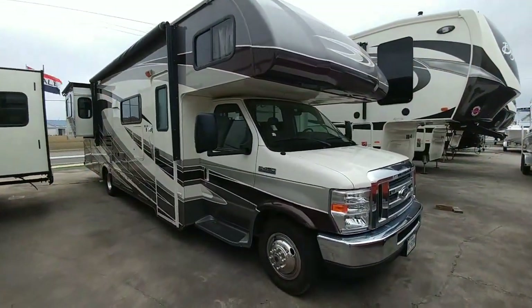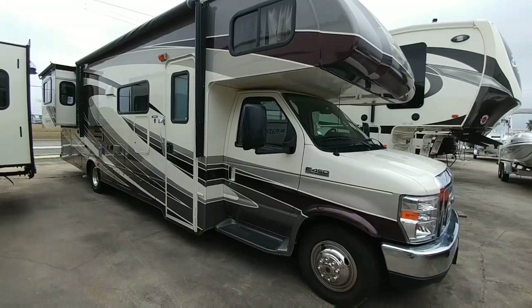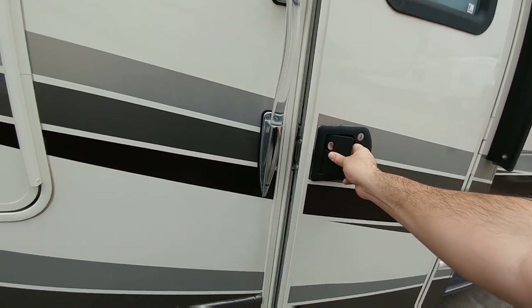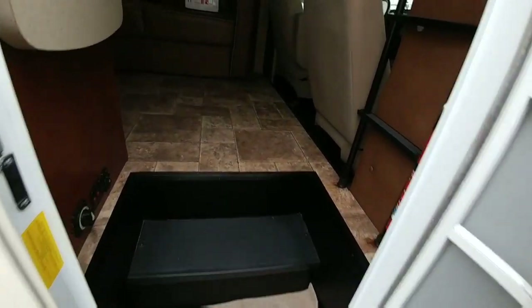Looking at this Forest River Sunseeker, I'm going to show you the difference between a similarly priced Class C versus the Bighorn we were just in. First of all, it's much lower to the ground, so that's nice for the step up. You just put a little mat there to protect the entrance when you walk in.